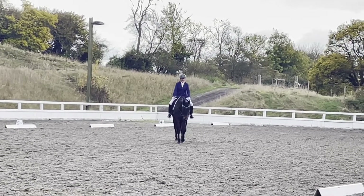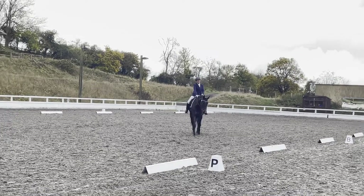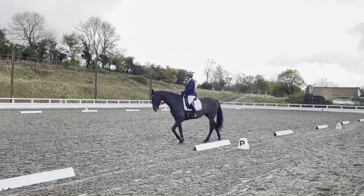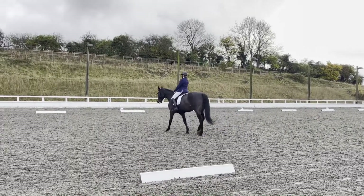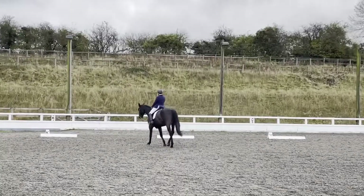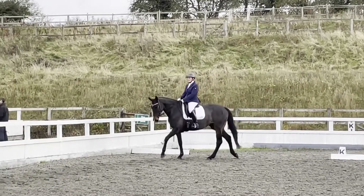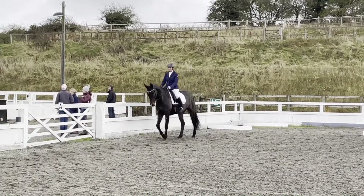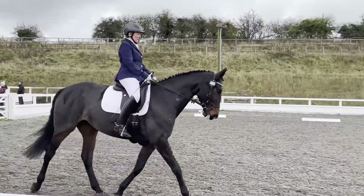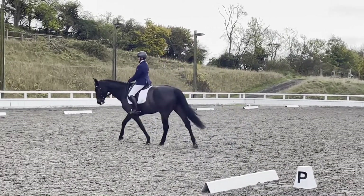C, H, change the range, medium walk. C, H, change the range, three walks on a long range. C, H, changing the range, three walks on a long range.